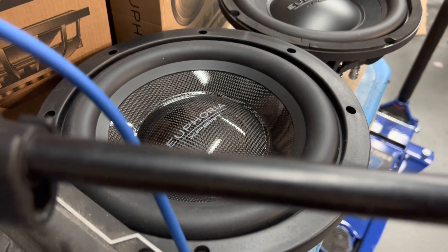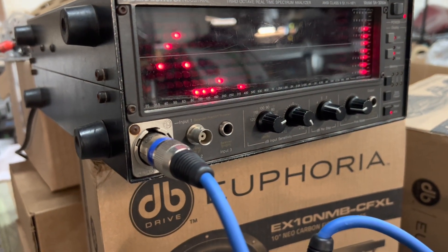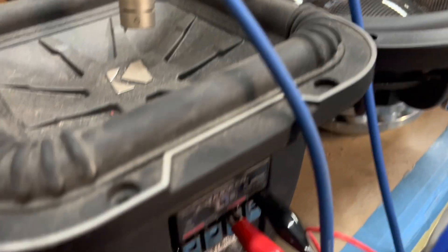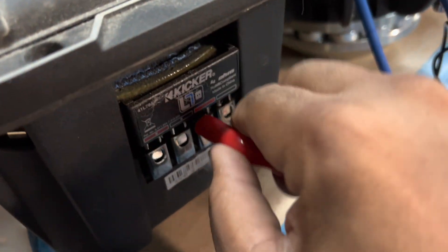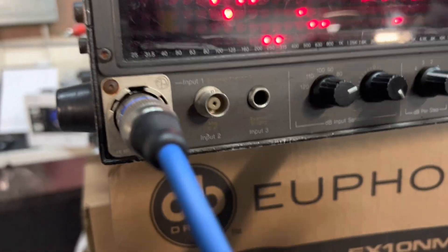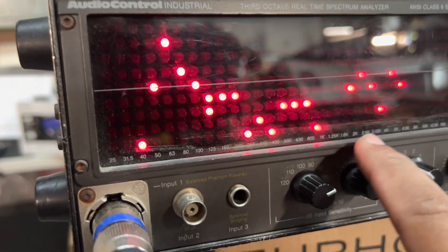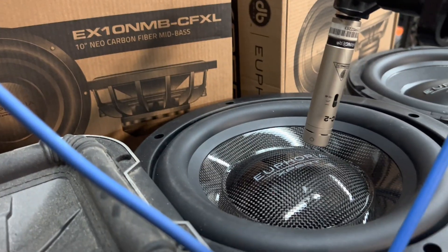Some of you are saying that that is not a mid-bass driver. So we're running pink noise through a subwoofer — there's the response. Now, everything the same, we're going to move it over. So there's the Euphoria Expert — we have movement all the way up to 8K running pink noise. You can clearly hear the difference. Mid-bass driver.